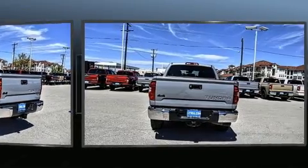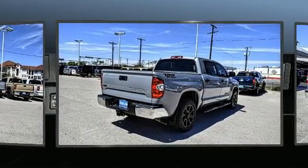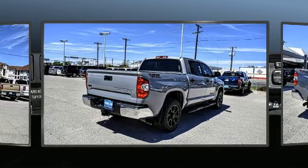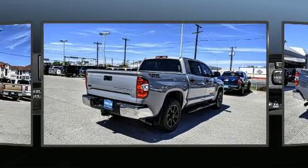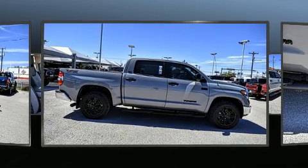It's equipped with tons of terrific amenities that won't break your budget, such as remote keyless entry, front and rear reading lights, an outside temperature display, fully automatic headlights, power door mirrors, heated door mirrors, a trailer hitch, and much more.